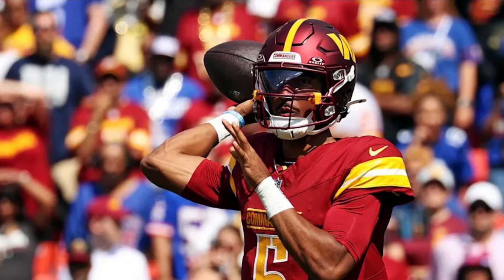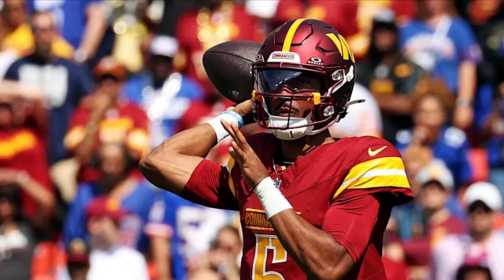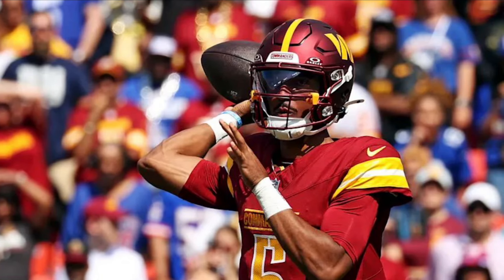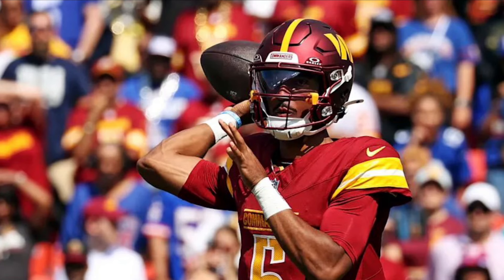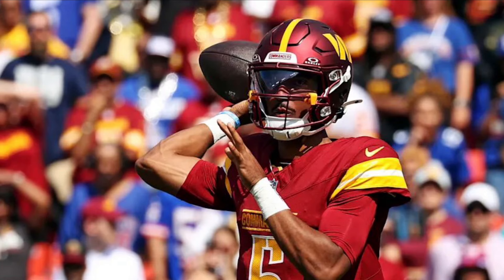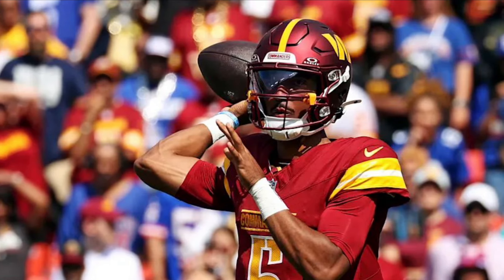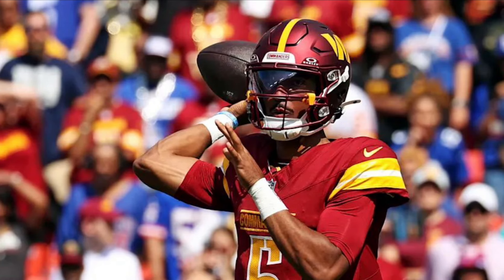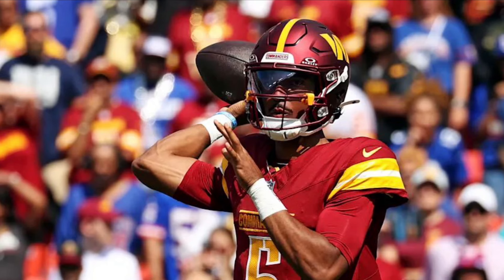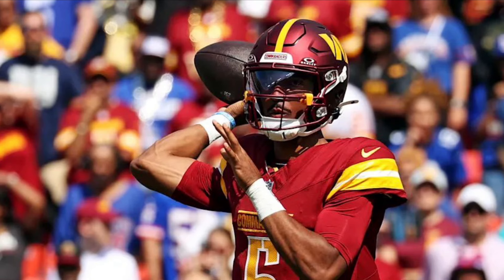Starting off with stock ups — first off, Jayden Daniels. Jayden was really good yesterday. He had a solid game: 23 for 29, which is over 70% completion, 226 passing yards, no touchdowns or interceptions, and 10 carries for 44 yards. He did what he needed to do. In the first half he struggled a bit, but in the second half he looked way better and more comfortable in the pocket. He ran less after taking a hit in the first half.